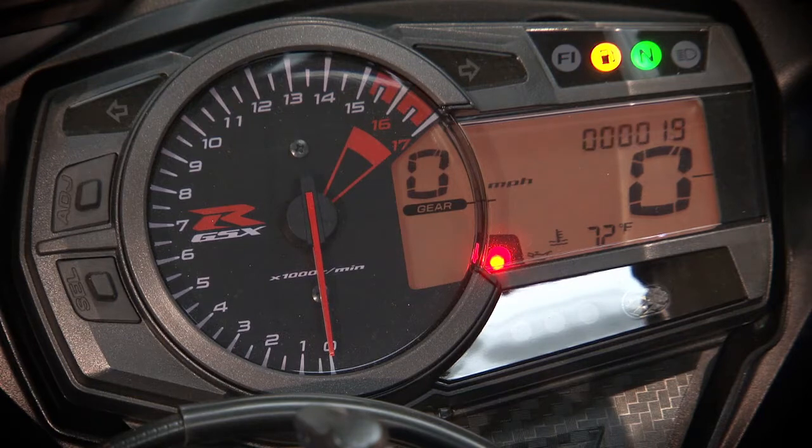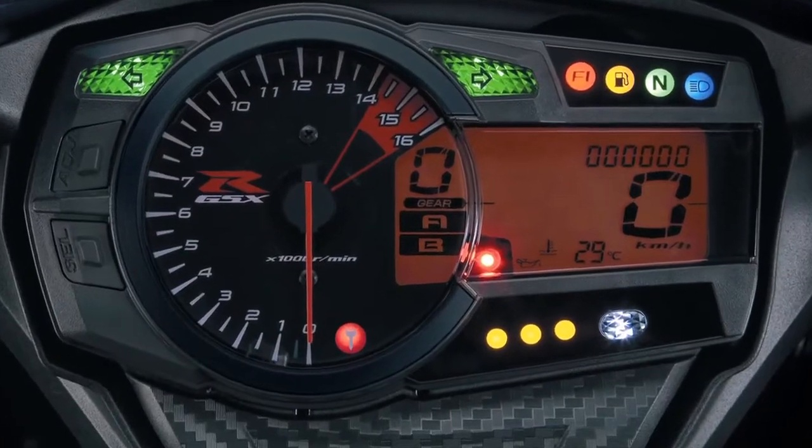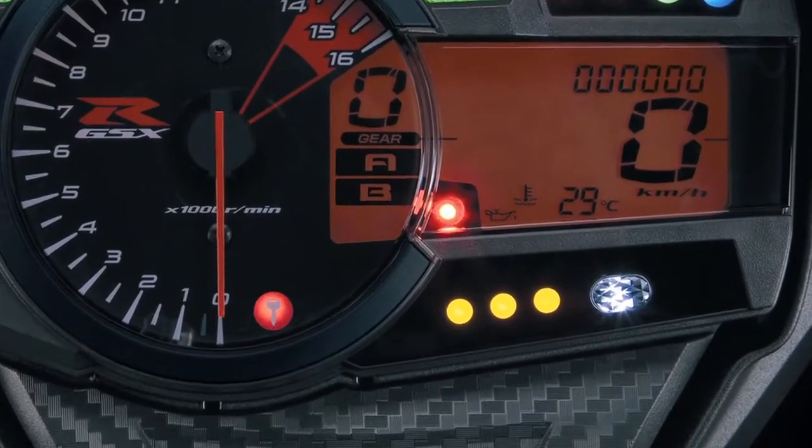The lap timer stopwatch can be conveniently triggered using a button on the right handlebar switch module and indicates four different RPM settings with different color LED lights.